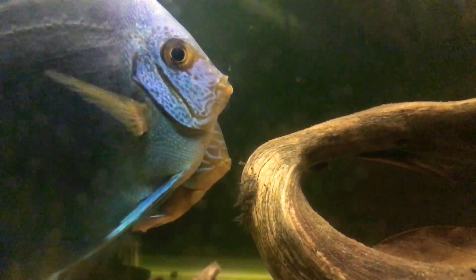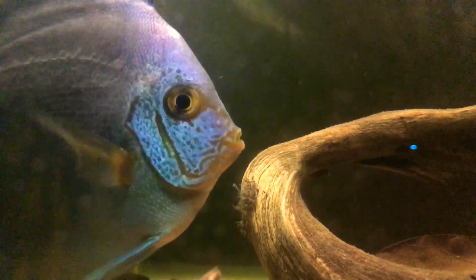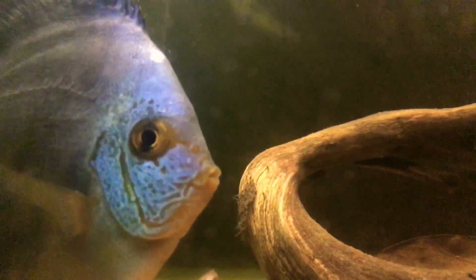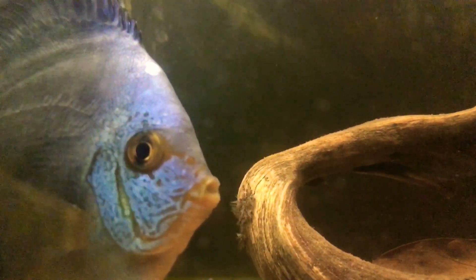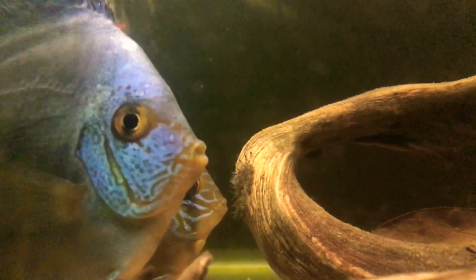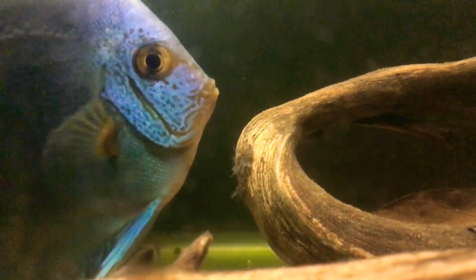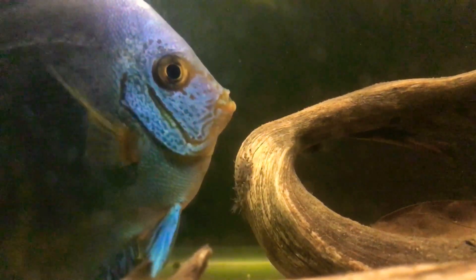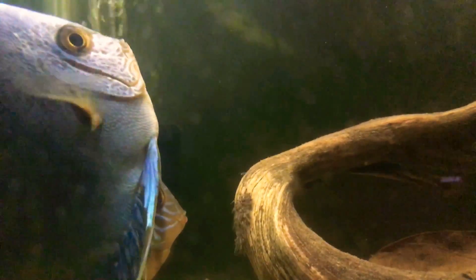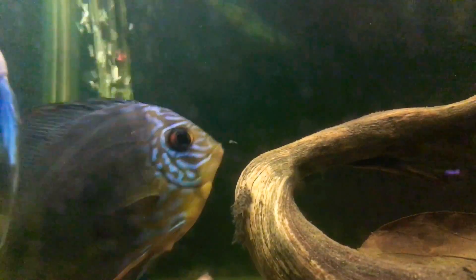All right folks, I'm just going to let this one run for you. This is going to be a perfect display of what happens as the wigglers attempt to break free from the driftwood, or the leaf, or the cone, or whatever the discus may have laid their eggs on. I'm just going to let this process run here for a few minutes and let you guys check it out and see exactly what's going on. It's pretty cool.